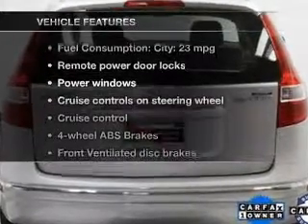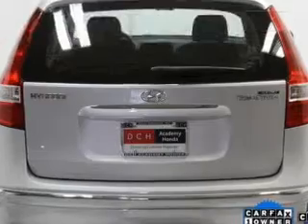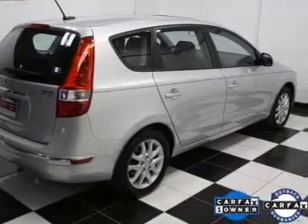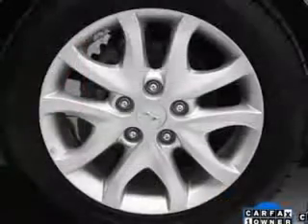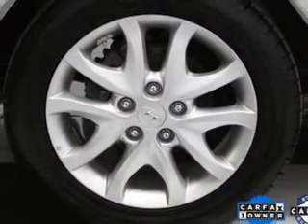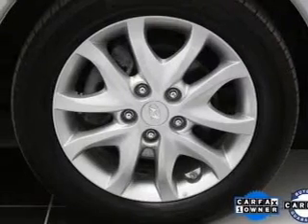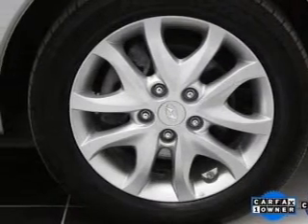Enjoy these notable features included in this vehicle: keyless entry, power door locks, power windows, cruise control, Bluetooth wireless, a DVD system, and an AM/FM stereo with a CD player. Our website offers more information on all of our vehicles. Call us today to start test driving.